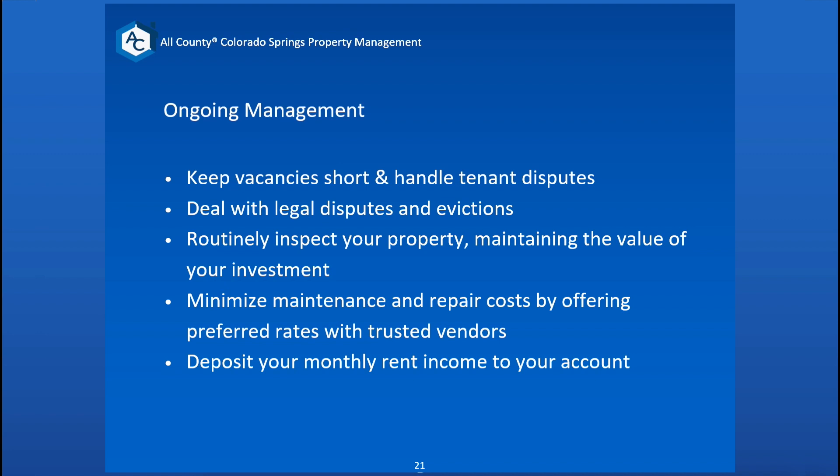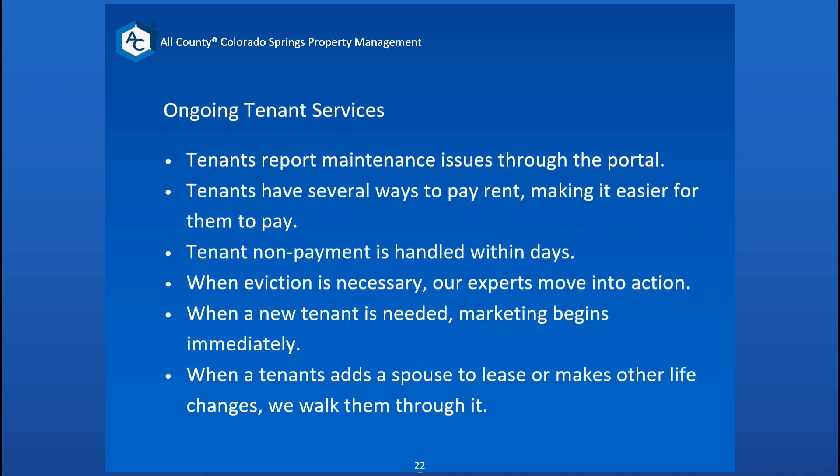Once the monthly rent is paid, we get all the bills cycled through and deposit that into your account via direct deposit — that always goes out no later than the 10th. The tenants pay their rent on the first, any bills cycle through, get deposited and clear, your bills go out, and then our accountant sends that out to you — no later than the 10th.